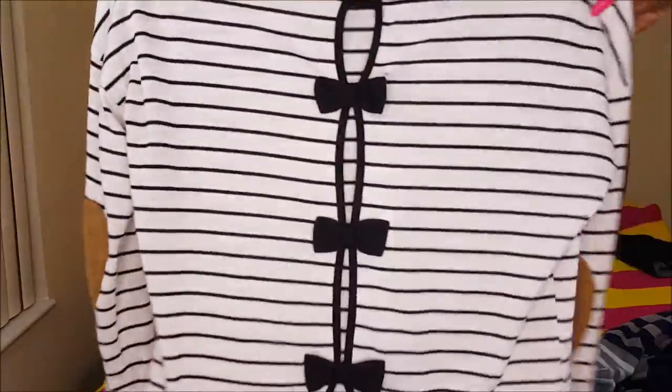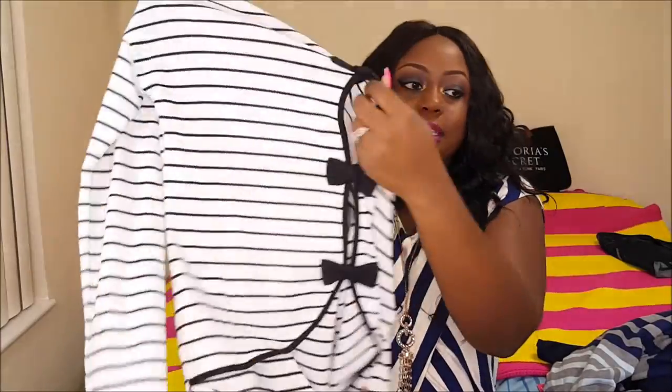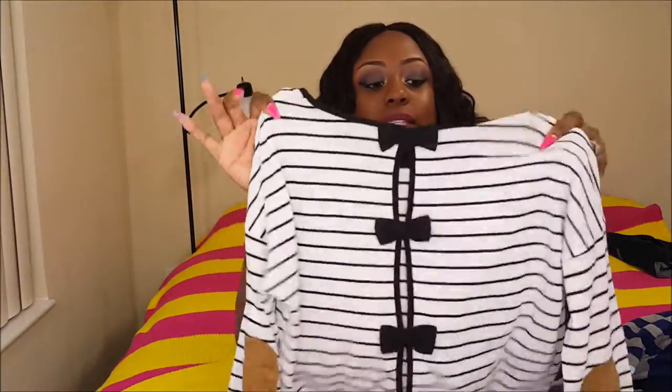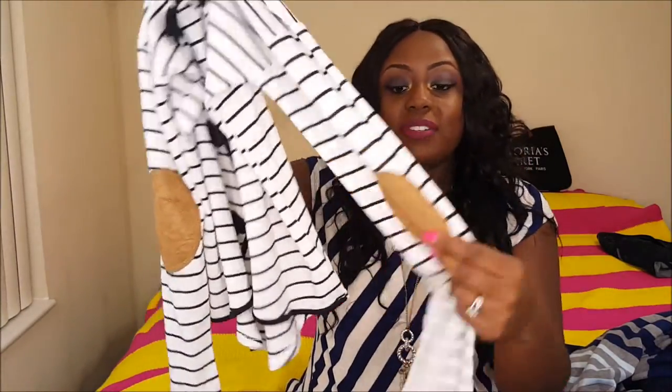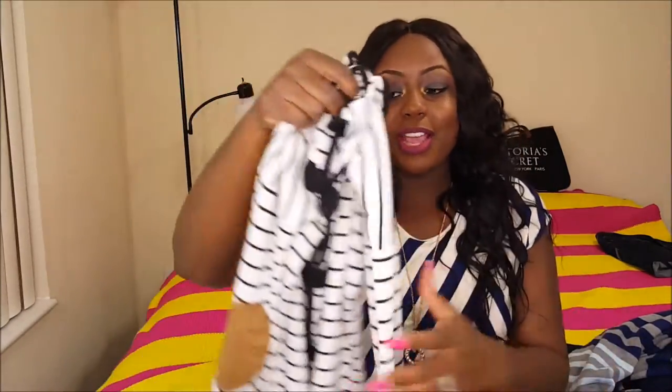Another shirt I got from Ross was this white and black pinstripe shirt. This is what the back looks like — it goes all the way down. There's actually a hole in it, so I normally wear a black shirt underneath, but that's really up to you. At the elbows, it has this material that is very, very soft. It's also stretchy and very comfortable. This was $11.99.